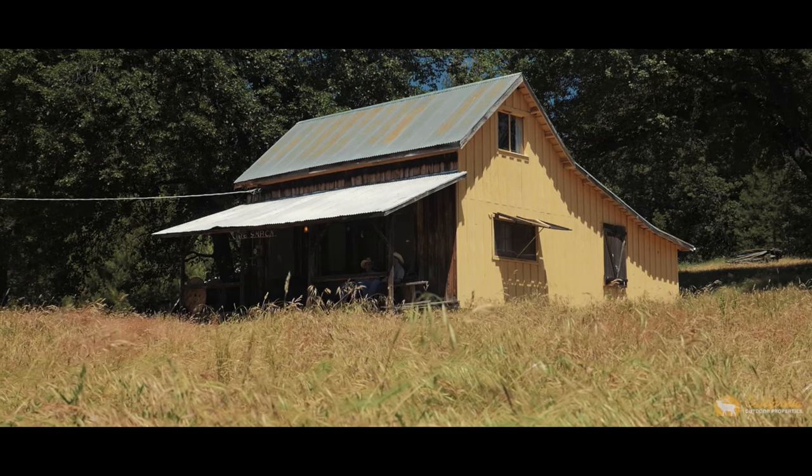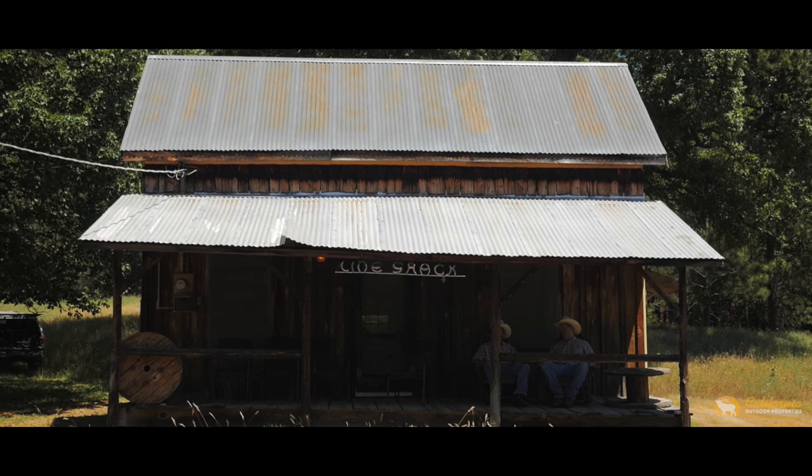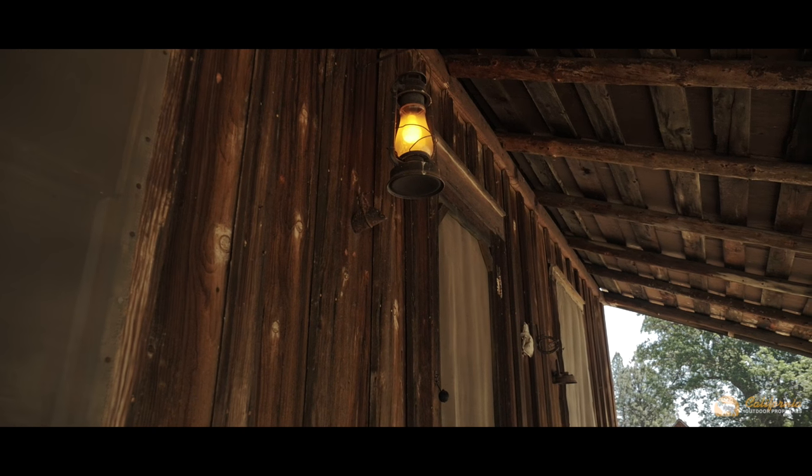The original cabin on the ranch dates back to about 1840, and in its history has served as a stagecoach stop, a residence, general store, chapel, and town center. Lots of history at this place.